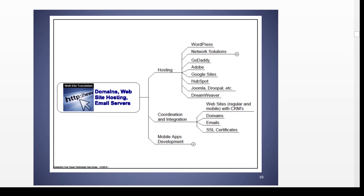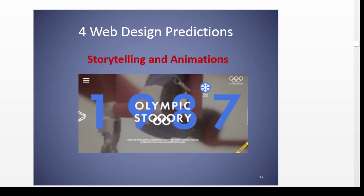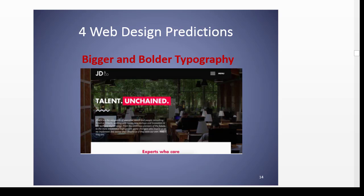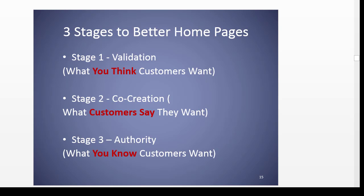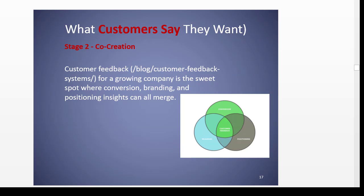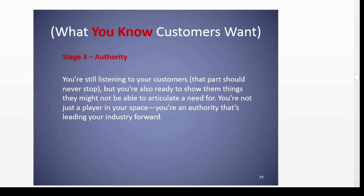Going into domains and site hosting and email servers, there are a lot of things you could use there. In today's world, websites were once basically the property of web masters because of arcane HTML programming. Then it got to the point-and-click of Network Solutions and GoDaddy. Now it's back to needing sophisticated website designers so you can stand out — with mobile navigation, storytelling and animations, good illustrations, bigger and bolder typography with validation, co-creation, and authority.